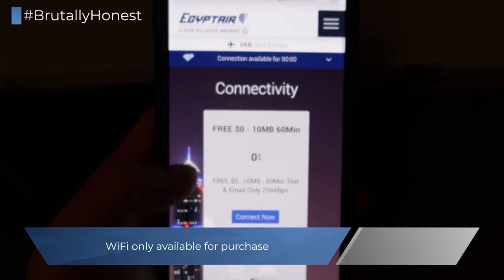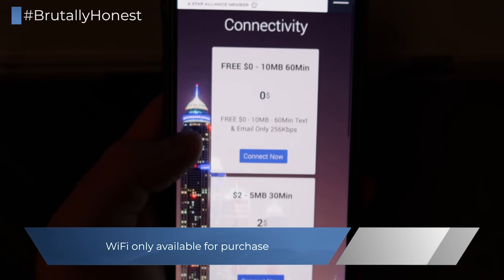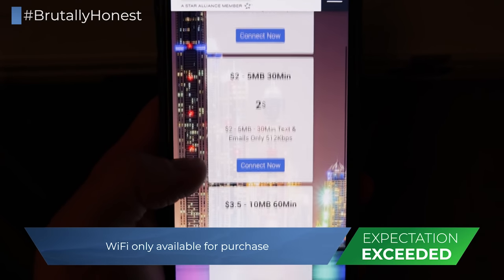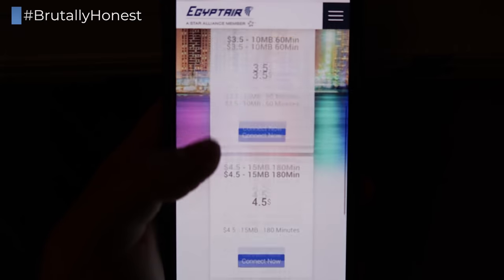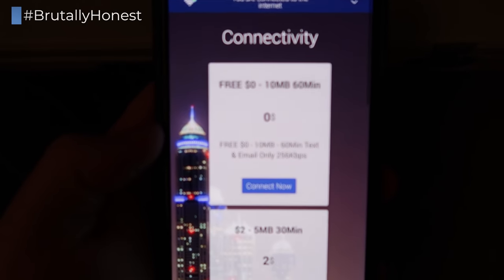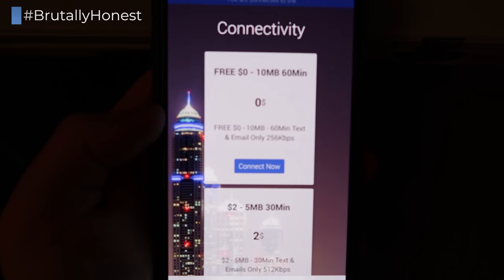Surprisingly, Egypt Air doesn't just offer Wi-Fi for purchase, but they actually offer you 10 megabytes within a 60-minute time frame for free. It's not a lot, but it certainly is enough to check some WhatsApp messages or some emails, and on a long-haul flight this could come in very handy.